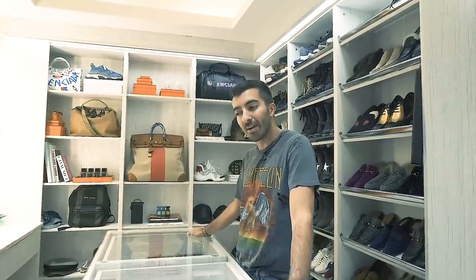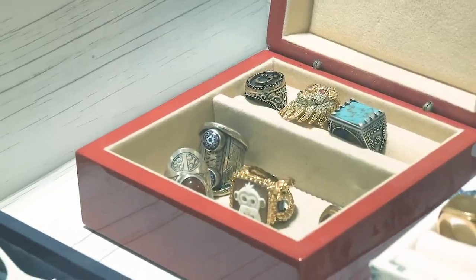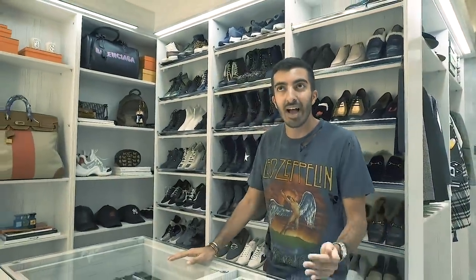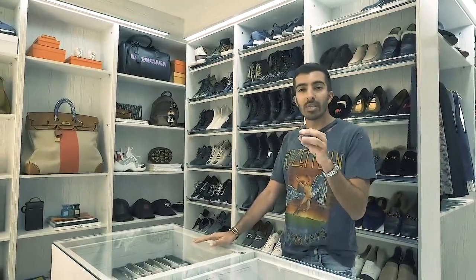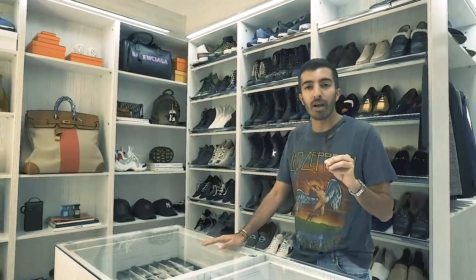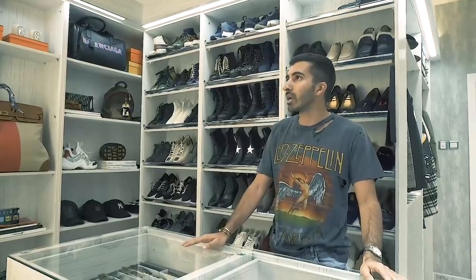I'll tell you the idea behind the closet. Basically, when we started planning my closet with the interior designer, I was like, the most important thing is that it is white, super clean, super clean cut. And the lighting has to be amazing — perfect, perfect, perfect. Because I take so many photos, the lighting has to be perfect. That was the most important thing when I was starting to plan my closet.